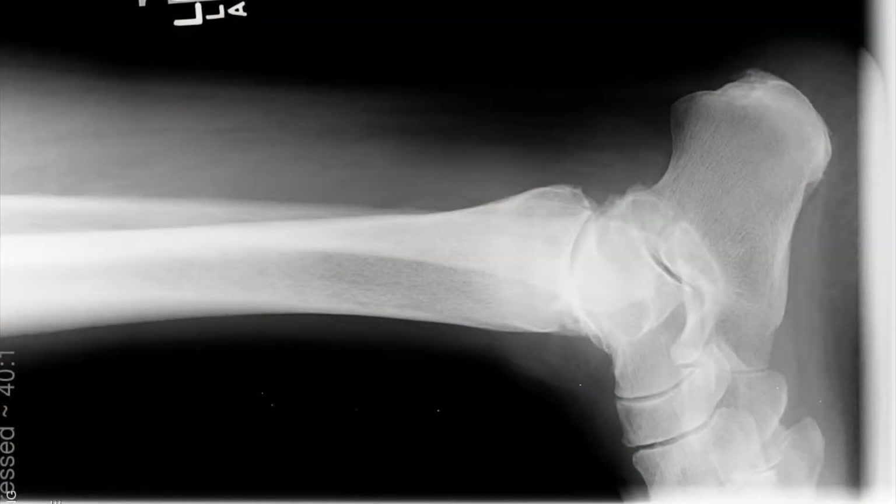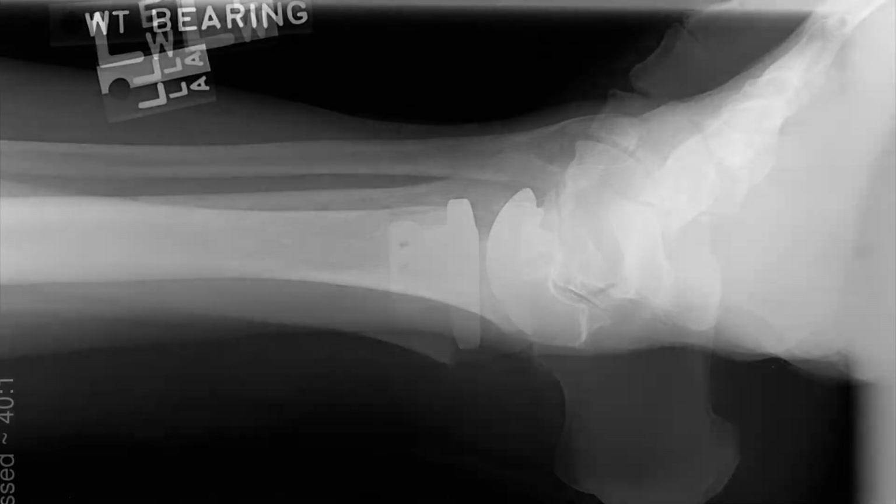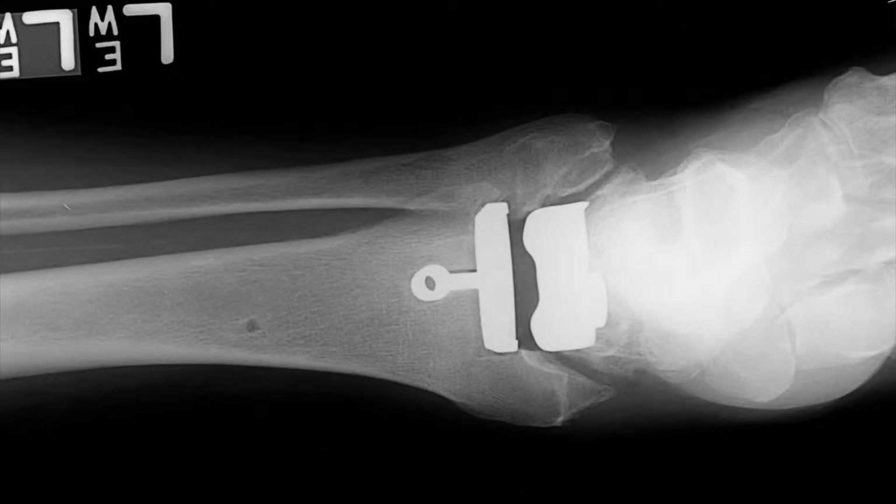The idea of an ankle replacement is no different than a knee or hip replacement. We're taking an arthritic joint — and here's a patient showing his x-rays. You can see similarities to the previous patient: an arthritic joint that has really ground itself down and is no longer moving effectively. The post-operative film shows the implant, which is that metallic white structure on the top and bottom of the joint. That is the ankle replacement.